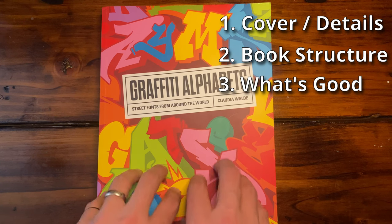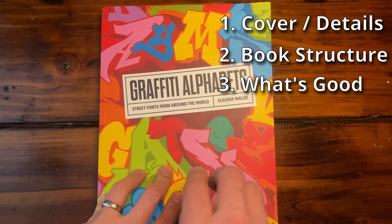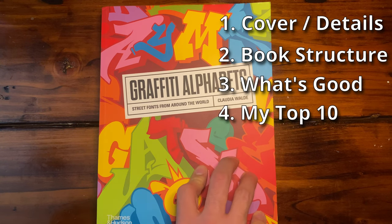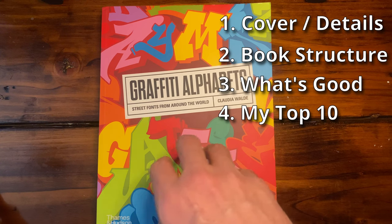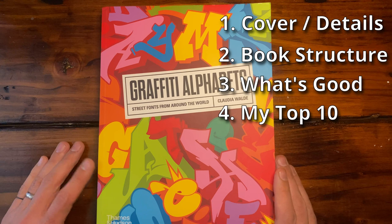And then at the end, I'm going to give you my top 10 entries in this book, because it's broken up with a bunch of different artists, and I want to give you a sneak peek of the top 10 that I enjoy. So stick around to the end to see that. Let's go ahead and take a look at the whole book.